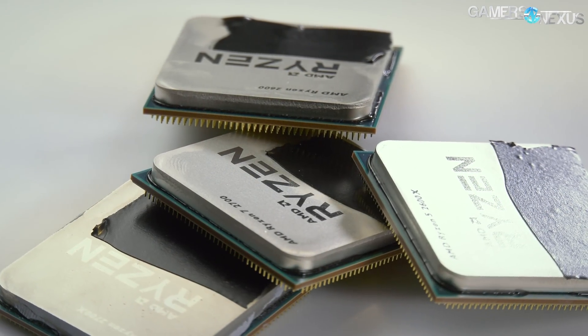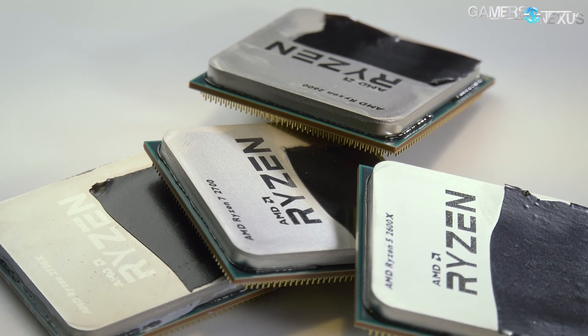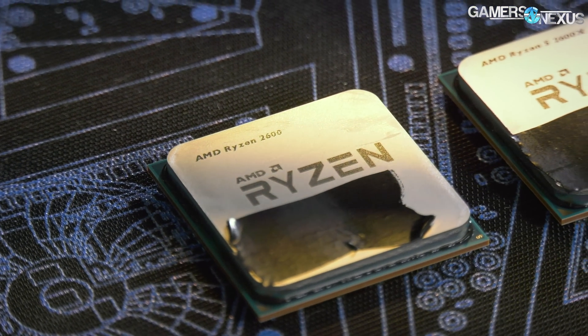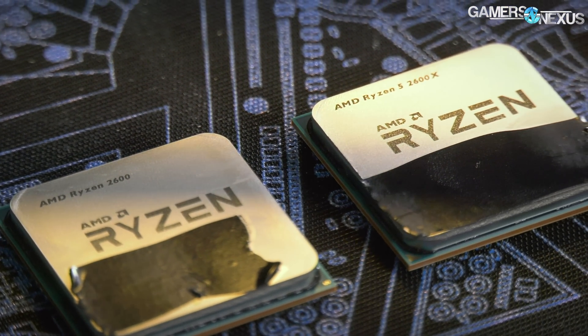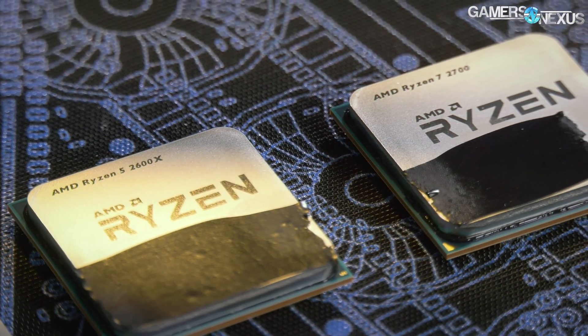AMD has a Ryzen 2 series unboxing embargo lift going live today. We're going to cut all the bullshit and get straight to it. I have a couple of numbers to share — some of them are specs you'll hear from everyone else, which we'll put at the end. Some of it is preliminary preconditions for testing that we need to talk about, because the Ryzen 2000 series — the 2700X, the 2600X, 2600, and 2700, all of which I have here in front of me — have some interesting things to consider.